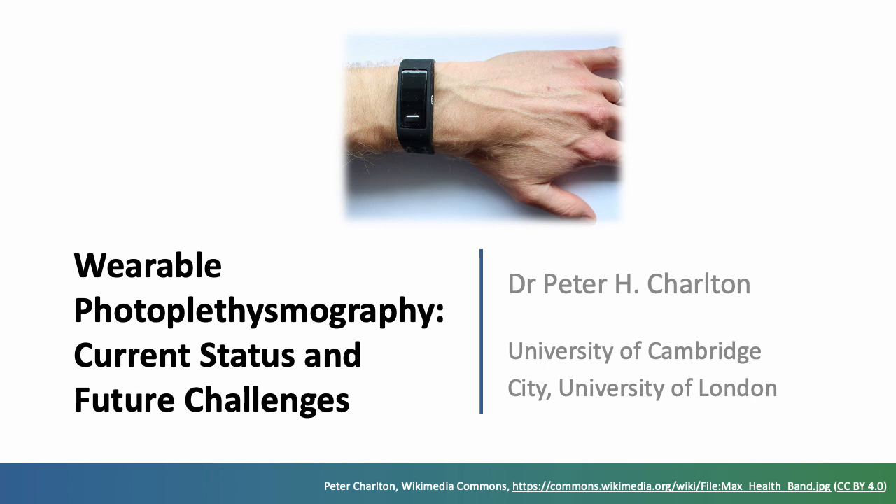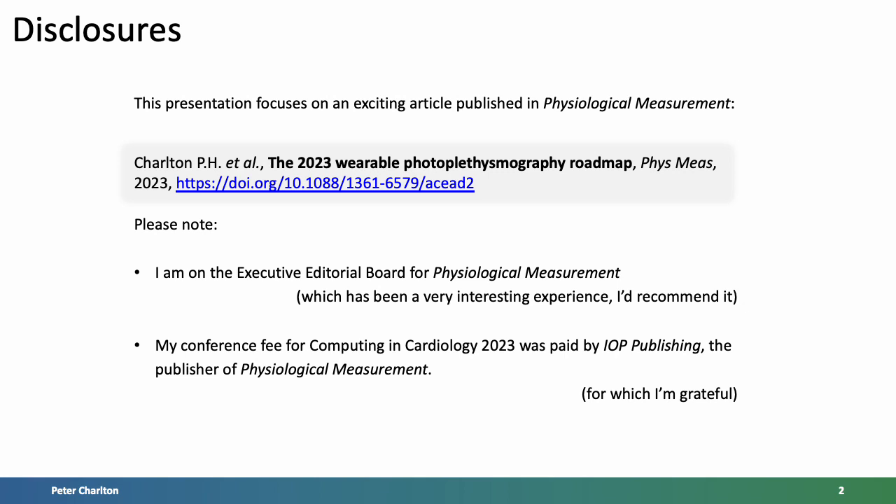Welcome to this presentation on wearable photoplethysmography: current status and future challenges. This presentation focuses on what I think is an exciting article published in Physiological Measurement titled the 2023 Wearable Photoplethysmography Roadmap. Please note, I am on the editorial board for this journal and my conference fee was paid for by the publisher, for which I am grateful.